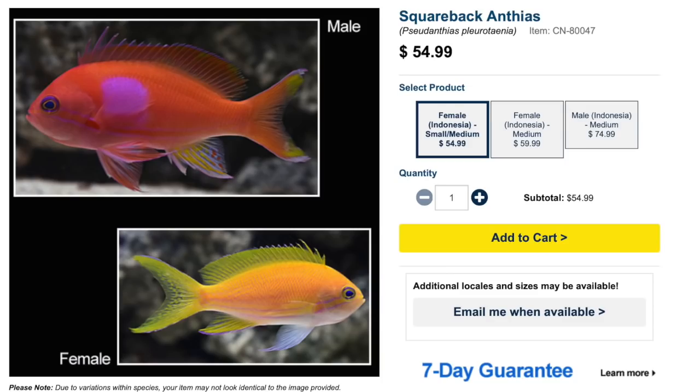Coming in at number five on our top 10 anthias for your reef tank is the square back anthias — actually the very first anthias I ever saw in person, and I absolutely fell in love. As far as price points go, you can typically find them from $45 to $100 depending on where they're coming from and the size of the fish. There is a visual difference between males and females as they are sexually dimorphic. They are moderate care level, semi-aggressive, carnivores, reef safe, grow upwards of seven and three-quarters inches, and require a minimum tank size of 100 gallons.